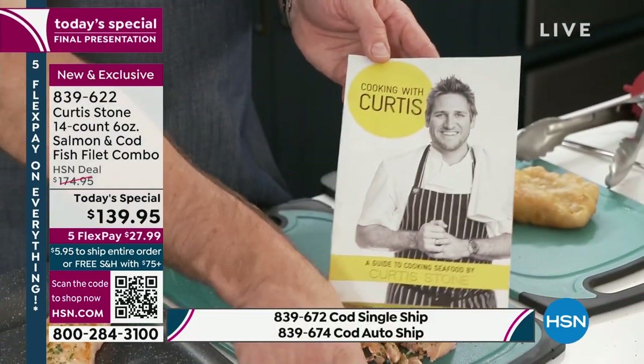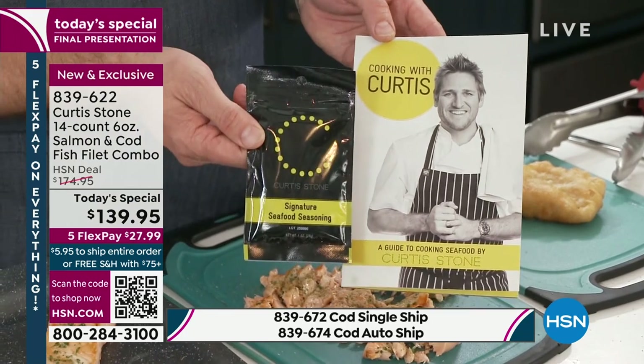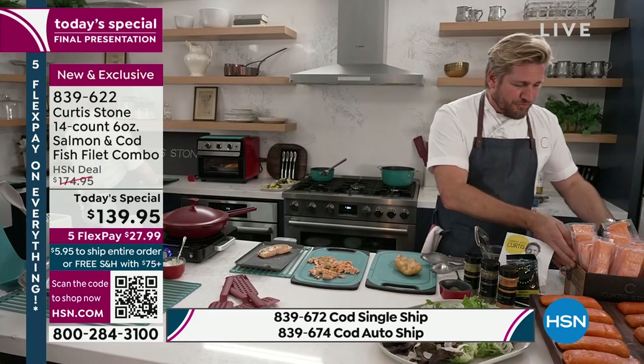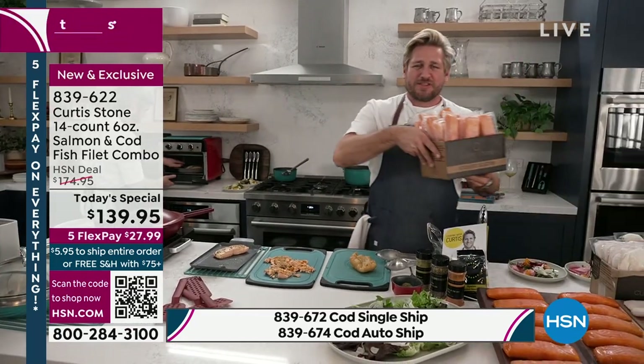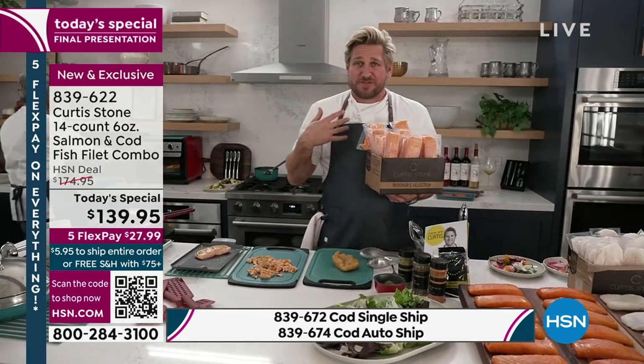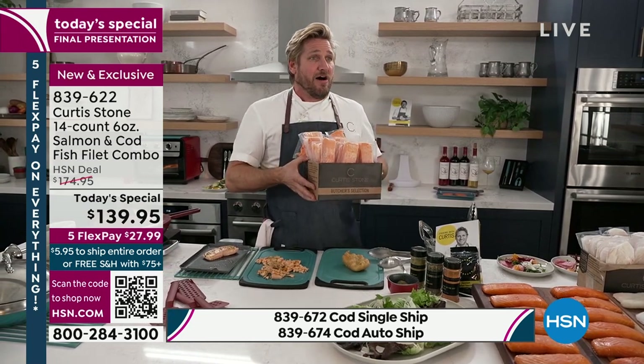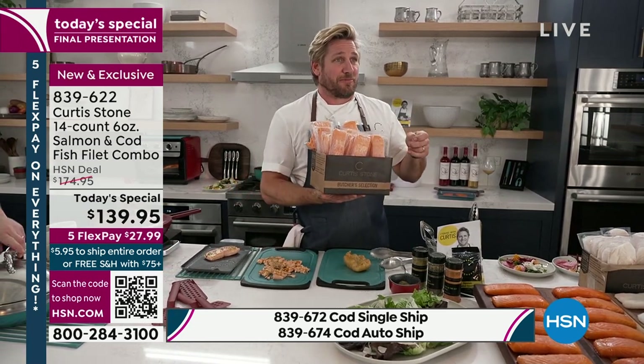So the complete guide on how to cook seafood — everybody gets that signature seasoning. And I'll tell you what, when you've got this in the freezer, it is that perfect little insurance policy. Because it happens to me — as a guy that owns a butcher shop, I'm driving home sometimes and I'm like, I forgot dinner, or Lindsay told me to pick something up and I totally forgot.